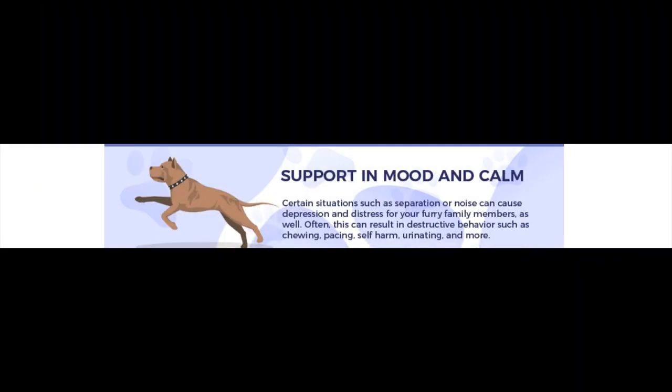Support positive moods and calmness. Dogs can be depressed and distressed for a variety of reasons including separation or noise. This can lead to destructive behavior such as chewing, pacing, self-harm, urinating, and more. Hemp CBD can help as a calming influence for your dog, as it has a positive effect on stress without causing sedation.